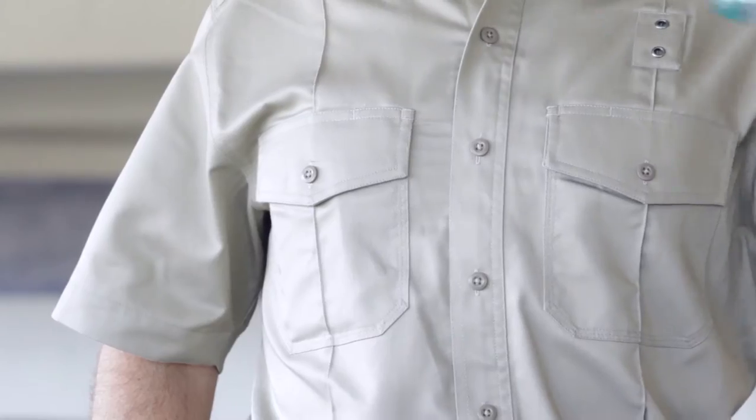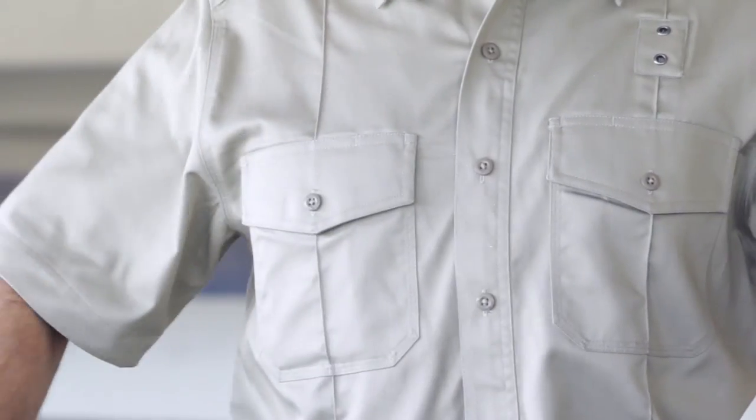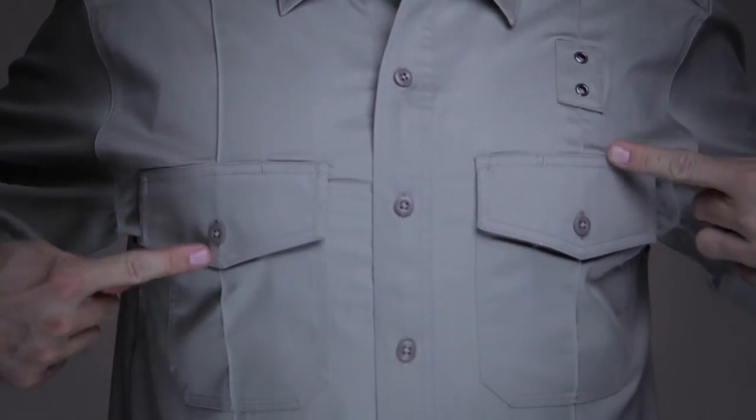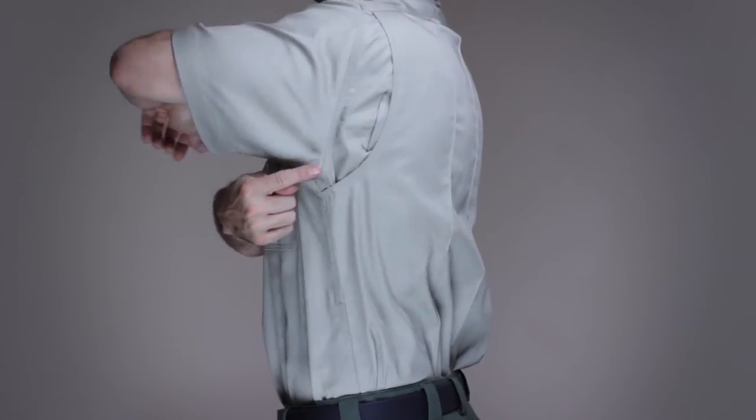Breathable comfort. A Teflon treatment offers enhanced resistance against stains, moisture, and soil. Permanent creases ensure a crisp professional appearance, and a biswing shoulder design provides full mobility.